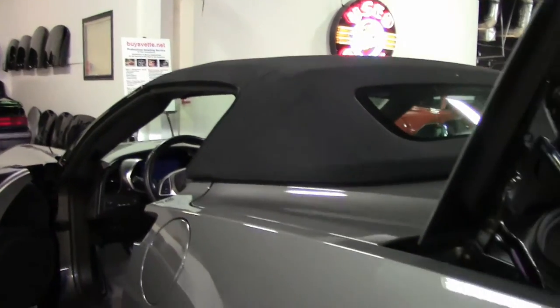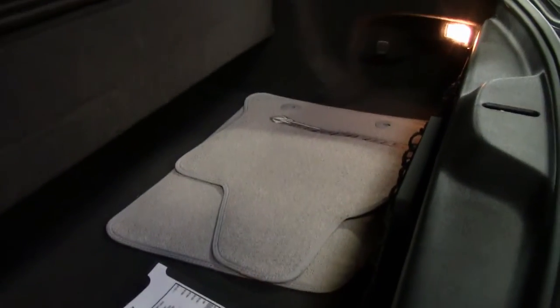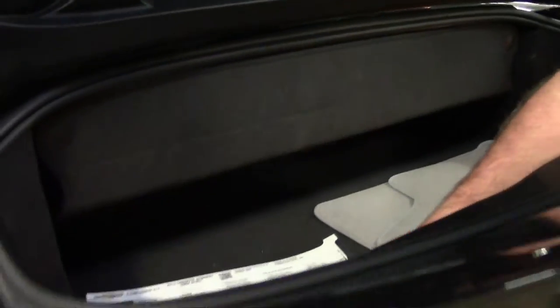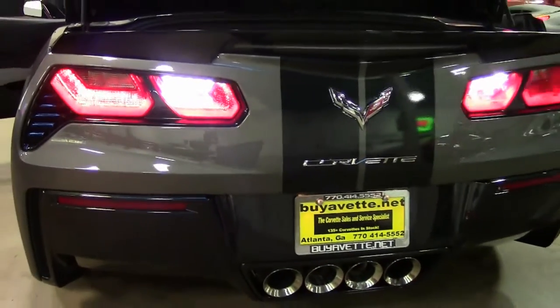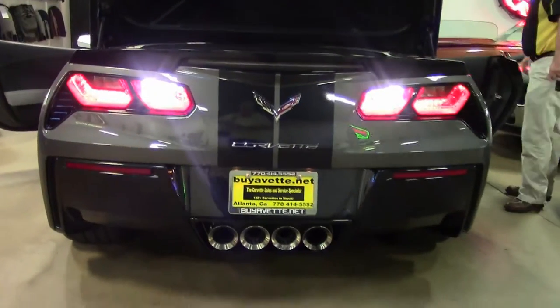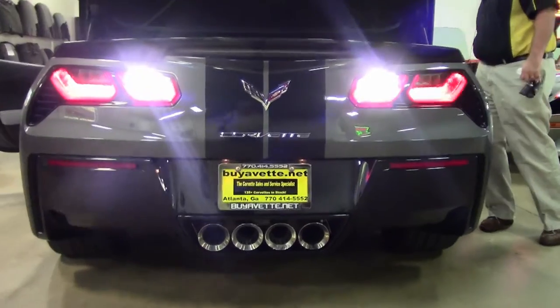Also coming with this car is the laminated window sticker and beautiful Stingray mats. Still under factory warranty, and a one owner, Georgia owned vehicle.